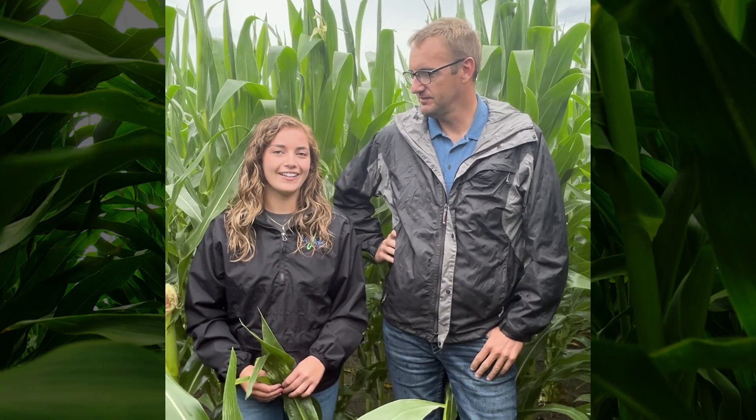My name is Jake Boston-Kempert, Director of Agronomy and Research here at Liquid Grow. My name is Hope Soroka, Agronomy Field Advisor here at Liquid Grow.